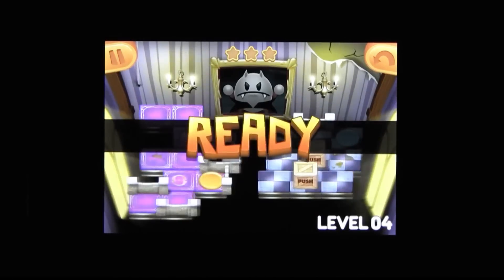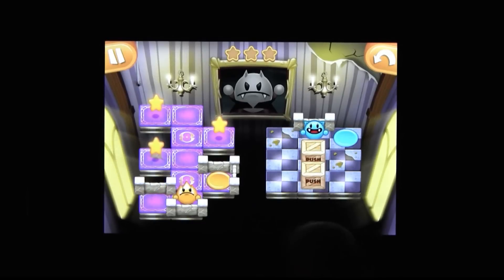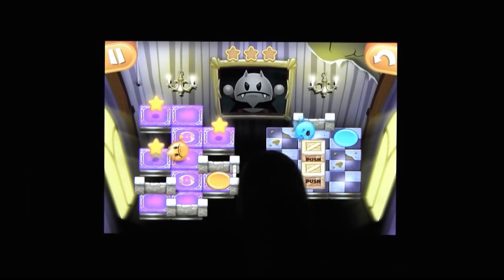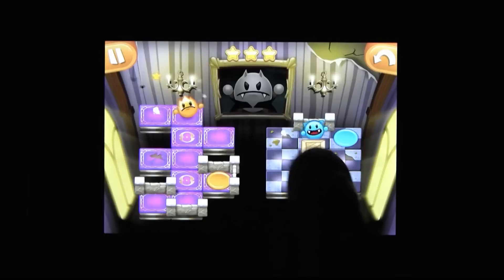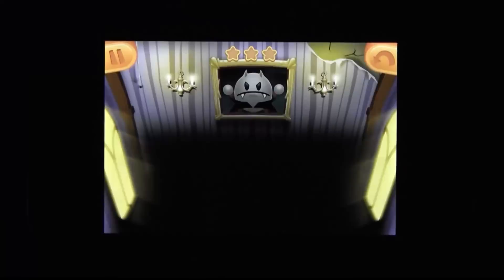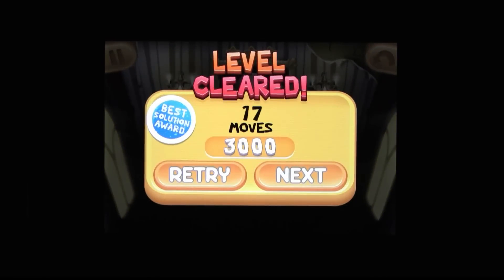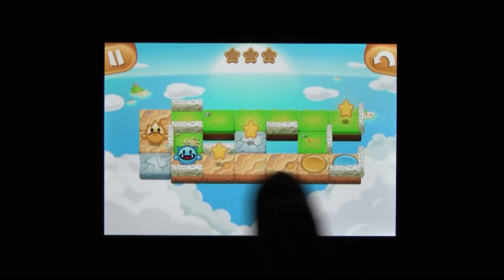You have these two things, and it's your job to get them to those destination things. Moving them is done simply by swiping — swipe right to roll right, down to go down, you get the idea. But the catch, and what makes Twingo such a fantastic puzzler, is that moving is simultaneous. So what one does, so does the other.